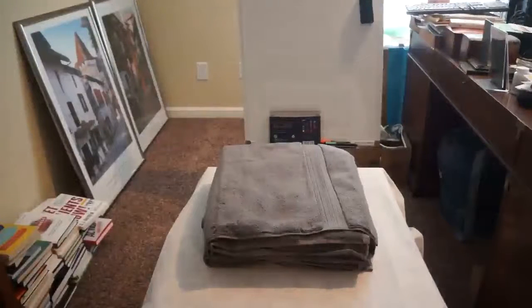Today I'm reviewing the Amazon Basic Luxury Bath Towels. These towels are 30 by 54 and they're 650 GSM. A couple months ago I was not familiar with that term, but I've gotten very familiar with it now when it refers to towels.